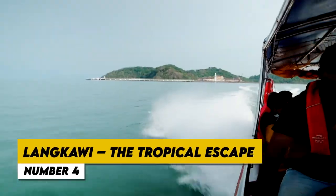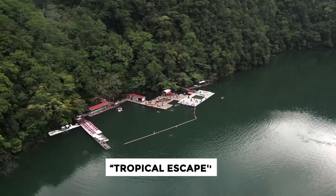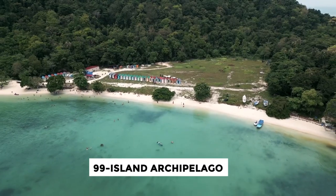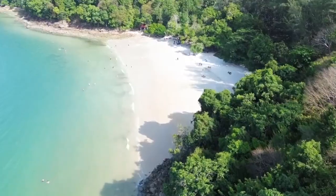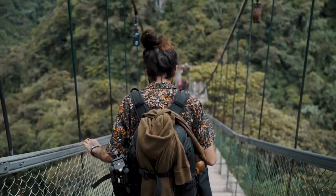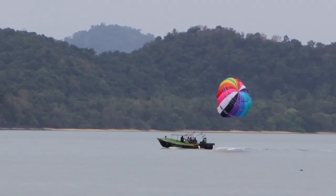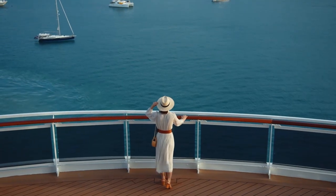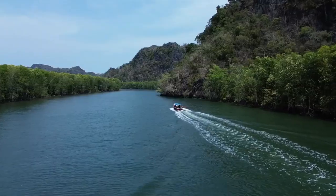Number 4: Langkawi, The Tropical Escape. The Malaysian paradise of Langkawi, frequently referred to as a tropical escape, beckons tourists with its pristine natural beauty and laid-back atmosphere. This 99-island archipelago, nestled in the Andaman Sea, offers the ideal combination of verdant jungles, pristine white beaches, and beautiful waters. The Langkawi Sky Bridge and other exhilarating excursions are available to visitors, or they can choose to relax on the beautiful Pantai Cenang Beach. The island's duty-free status and wide selection of tax-free goods make it a shopper's paradise. Whether you want to unwind at a posh resort, get in touch with nature, or discover vibrant underwater worlds, Langkawi guarantees a memorable tropical vacation.